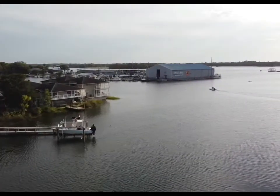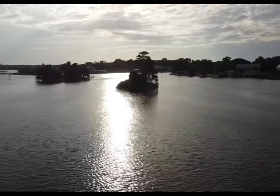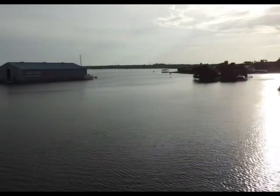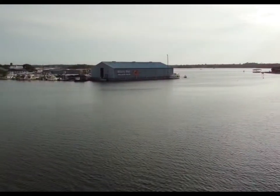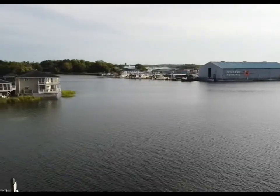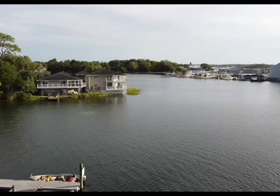Straight ahead is Pete's Pier, or Pete's Marina — this is a lookout over the bay. It's just such an amazing area. Right now there aren't too many kayakers out because it's later in the day, and a lot of the folks who come out here rent kayaks and have to bring them back in.